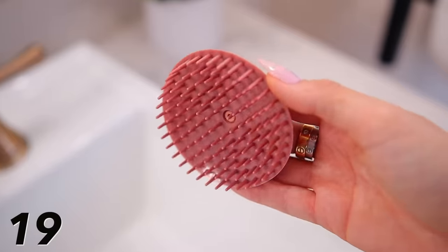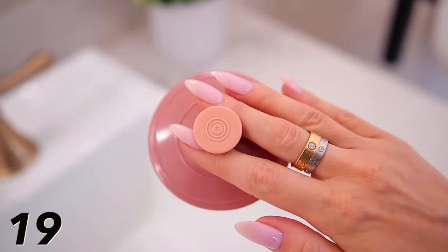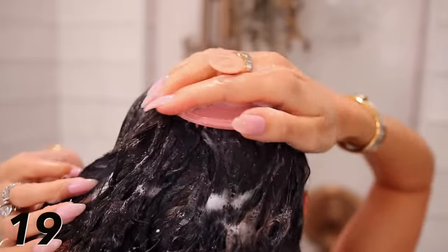By the same brand is this scalp massager or scalp exfoliator. If you don't have one yet, add this to your bag because it's only $5 right now. I like to do it before I get in the shower, going in circular motions to get off all dead skin cells. Even if you have dandruff, it feels really good and brings blood to the surface. A lot of people like to use it in the shower while lathering their hair too.